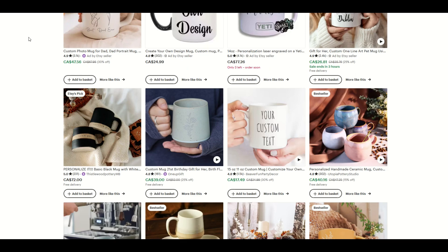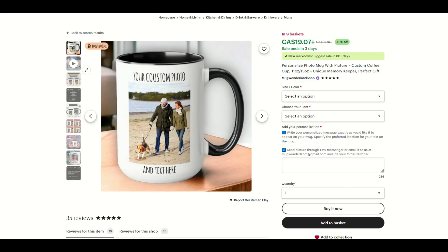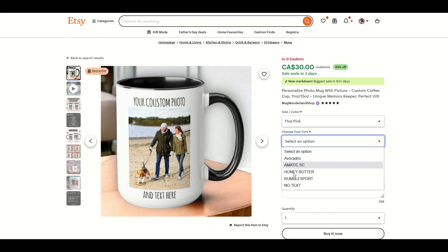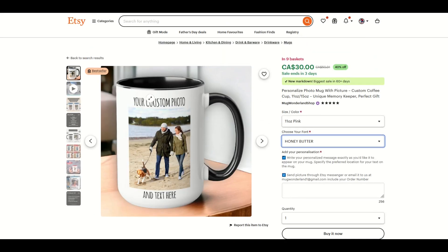One of the ways you can do it is by offering personalized products. Here's an example — a custom photo and text, nine-plus basket personalized photo mug with picture. You can select your size mug, select your font, and type in your personalization and then purchase it. What you're really doing is letting the customer take creative control over the product.